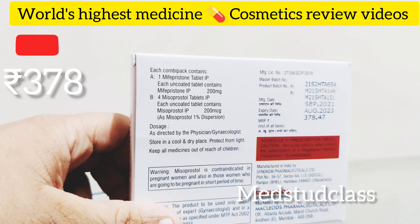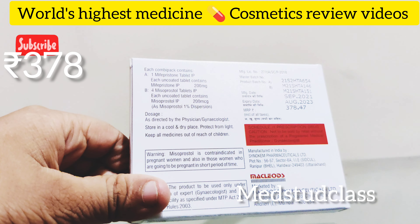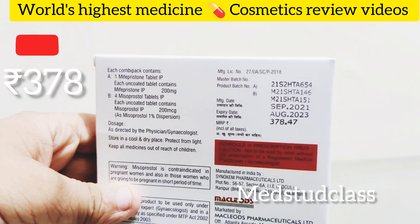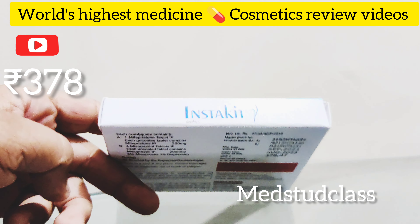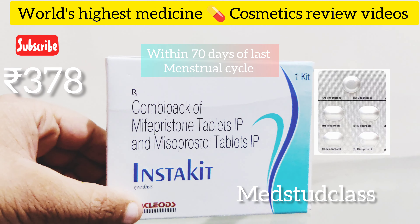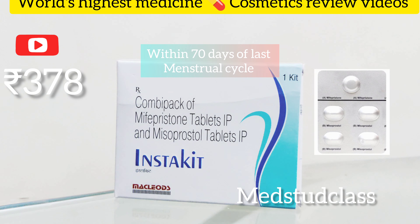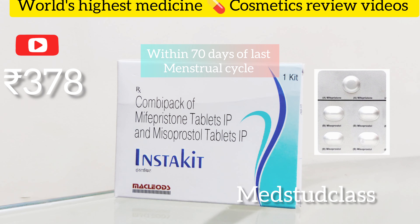It comes in a package of five tablets. Mifepristone acts by blocking the action of progesterone. Since progesterone helps in getting pregnant, this hormone blocks progesterone, hence there won't be pregnancy continuation — this is how the process of abortion works. The top tablet you see here is a single pill known as mifepristone, and it should be taken on day one.